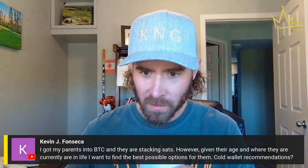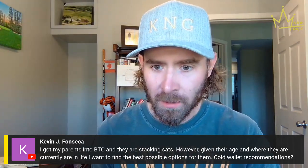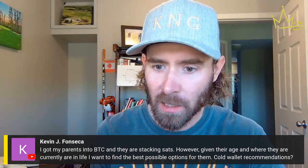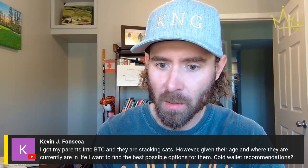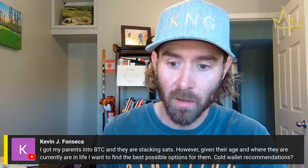Here's a question from Kevin. Let's get back on track — it's a Bitcoin show after all. Kevin says: I got my parents into Bitcoin and they are stacking sats. However, given their age and where they are currently in life, I want to find the best possible options for them — cold wallet recommendations. I'm going to give you the best recommendation here, Kevin.